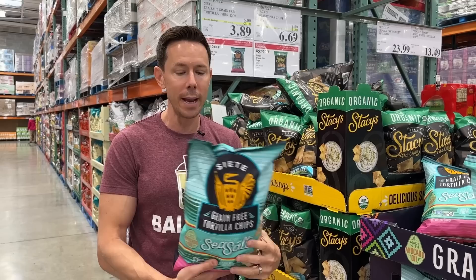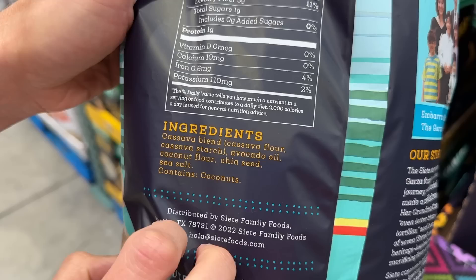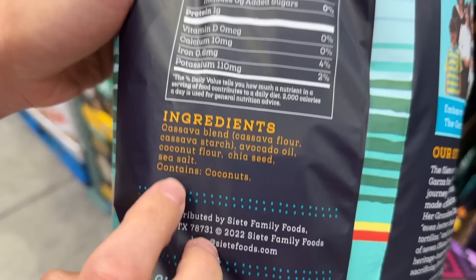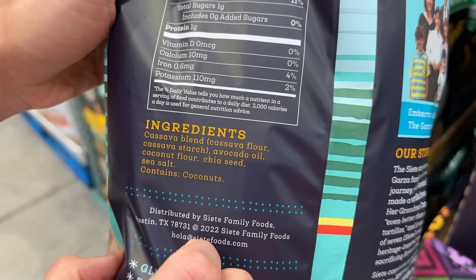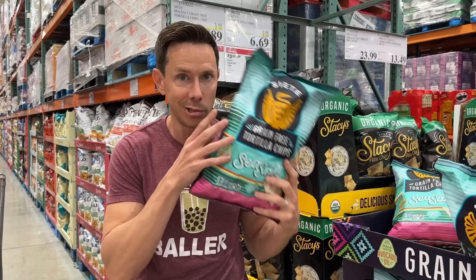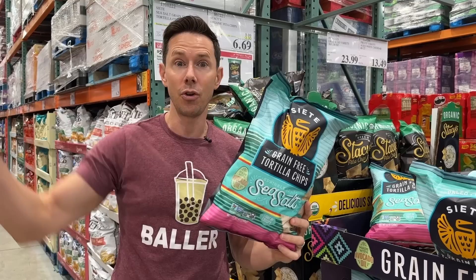Why is this great? Look at the back. Number one, most chips use cruddy oils, but this is one of the few that's fried in avocado oil. And if you're paleo or grain-free, this tortilla chip is not made with corn. They use cassava flour, cassava starch, coconut flour, and chia seeds, which actually add three grams of fiber per serving. You buy this, walk down yonder, grab an avocado or guacamole dip or a Bobby approved salsa — made in the shade.